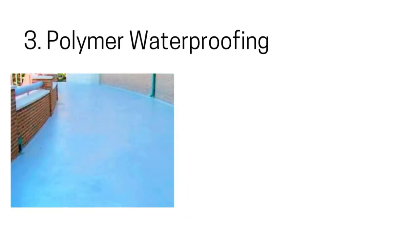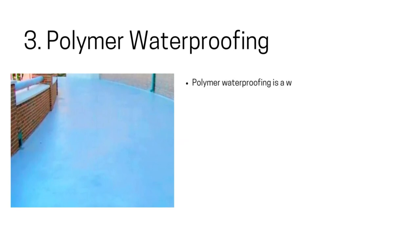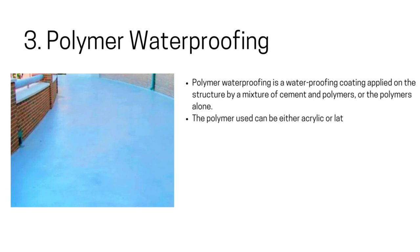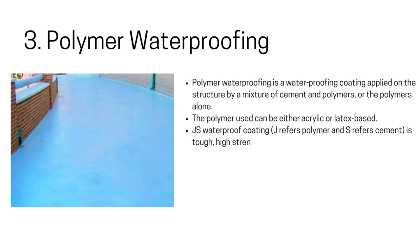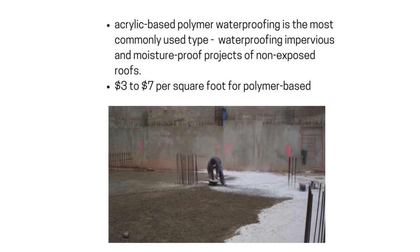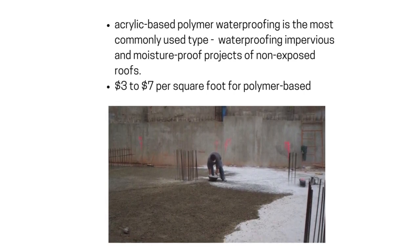3. Polymer Waterproofing. Polymer waterproofing is a coating applied on the structure by a mixture of cement and polymers, or polymers alone. The polymer used can be either acrylic or latex-based. This is also called JS waterproof coating — J refers to polymer and S refers to cement. It is tough, high-strength, water-resistant, and can withstand temperatures of 140 degrees Celsius. Acrylic-based polymer waterproofing is the most commonly used type, most suitable for non-exposed roofs. On average, homeowners can expect to pay around $3 to $7 per square foot for polymer-based coatings.